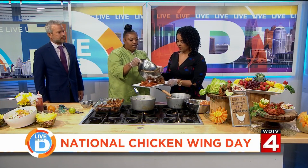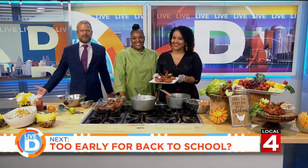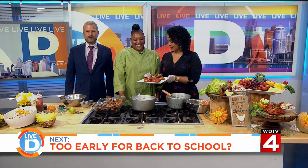Look at that — we're all going to try it! Next on Live in the D here on a Monday: five weeks left in summer break for most kids, so is it too early to talk about back to school? They just got out like a month ago. Let's get to check on the weather and see how long this week we have to wait. Thank you — it's really nice again.